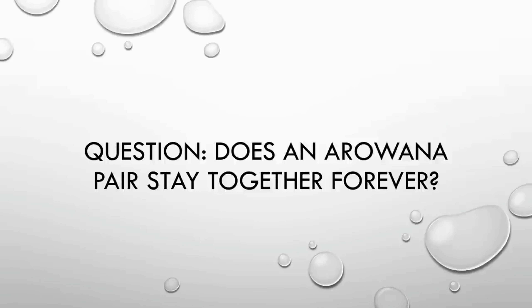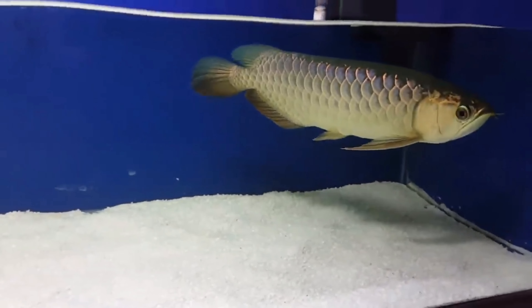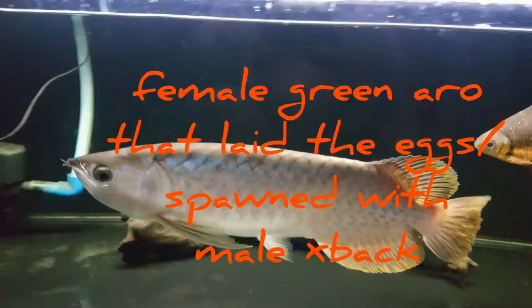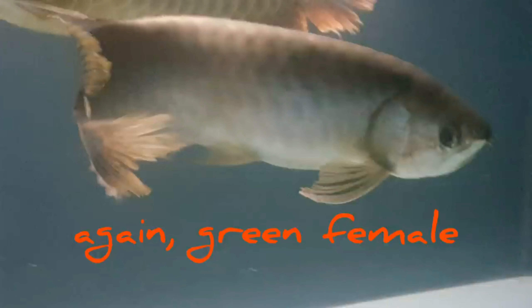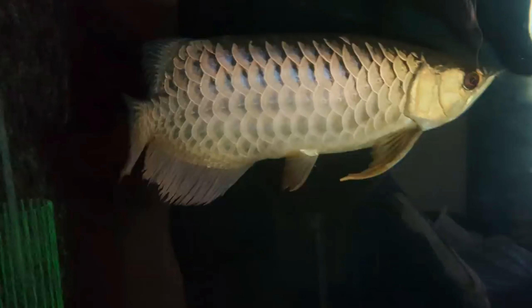Before we end the video, let us answer whether an arowana pair stays together forever. The answer is no, they don't. If you observed the clips in this video, I showed different arowanas involved in the pairing to spawning process. My female that spawned and had eggs with my male crossback maybe a month or two ago is now in a courtship process with a different partner — this time with my super highback RTG. So again, they do not stay together forever.